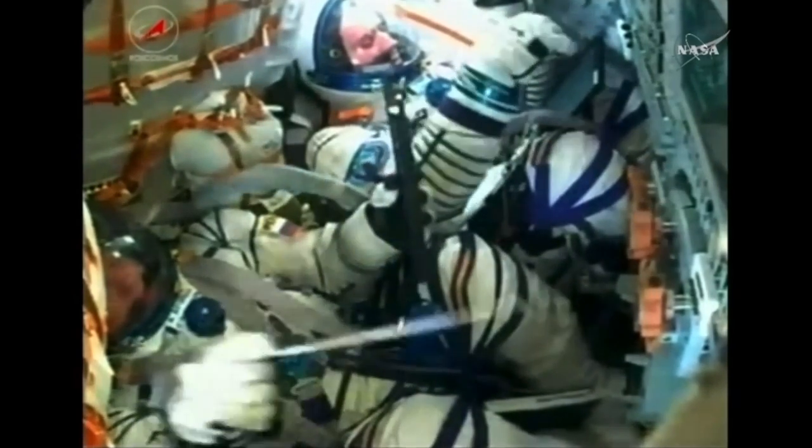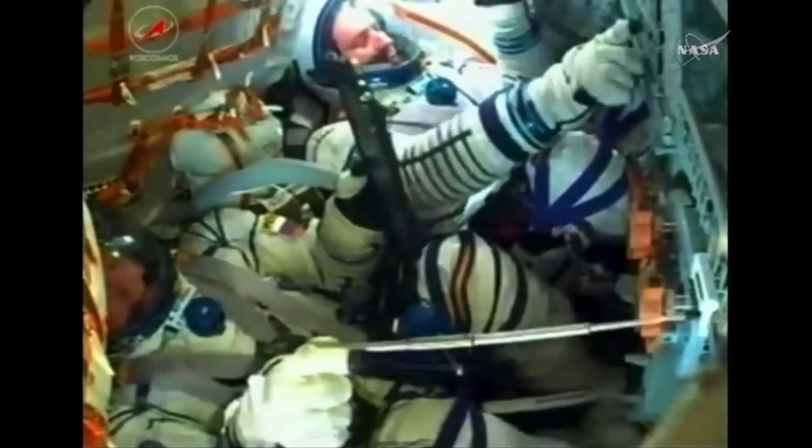Radio communication confirmed loud and clear with Moscow. We have third stage separation confirmed.